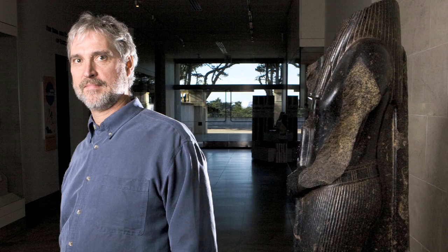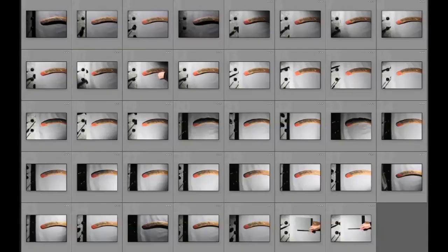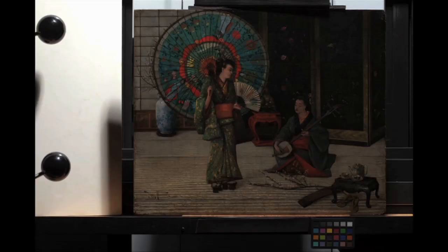Today, conservators use digital images to care for humanity's treasures as part of their normal documentation practice. In this documentary, we will see and hear conservators evaluate the imaging tool Reflectance Transformation Imaging, or RTI, in their own words. RTI uses a series of digital photos with the subject illuminated from different directions to capture the subject's true surface shape and color.